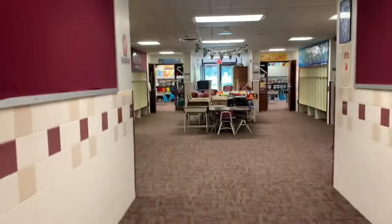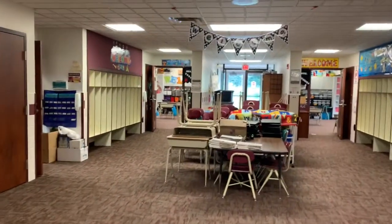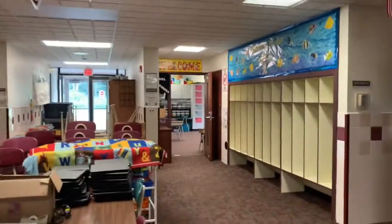Okay, first graders, when you come into first grade, you're going to walk down the hall just like this. And then there's three rooms to pick from. Mrs. Campbell's over there, Mrs. Porter's right there, and Mrs. D is right there. Let's go check them out.